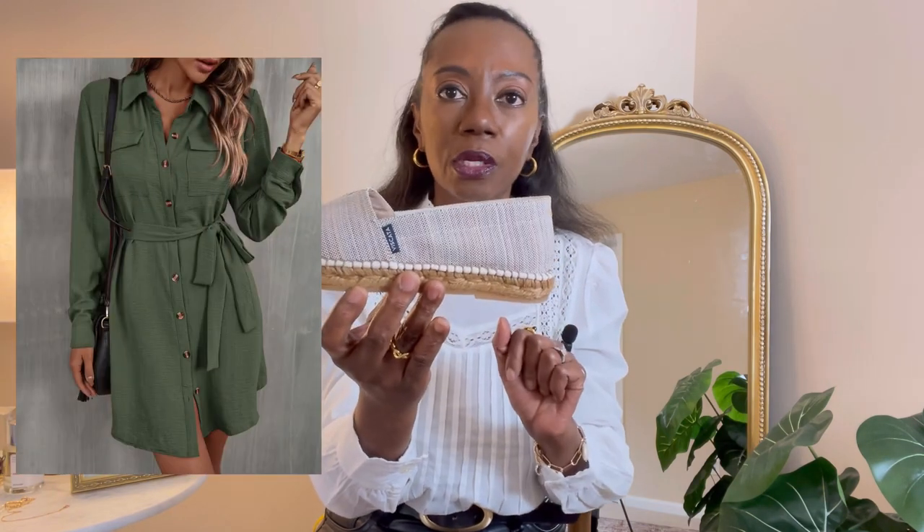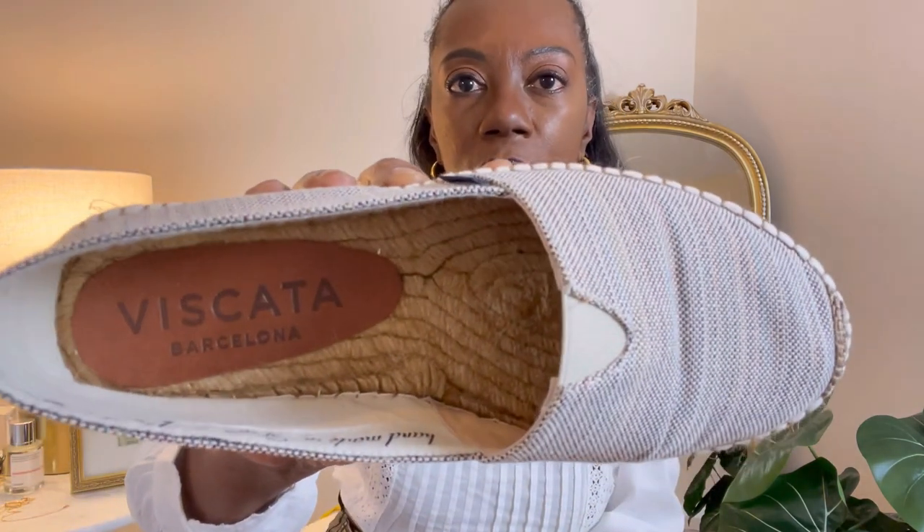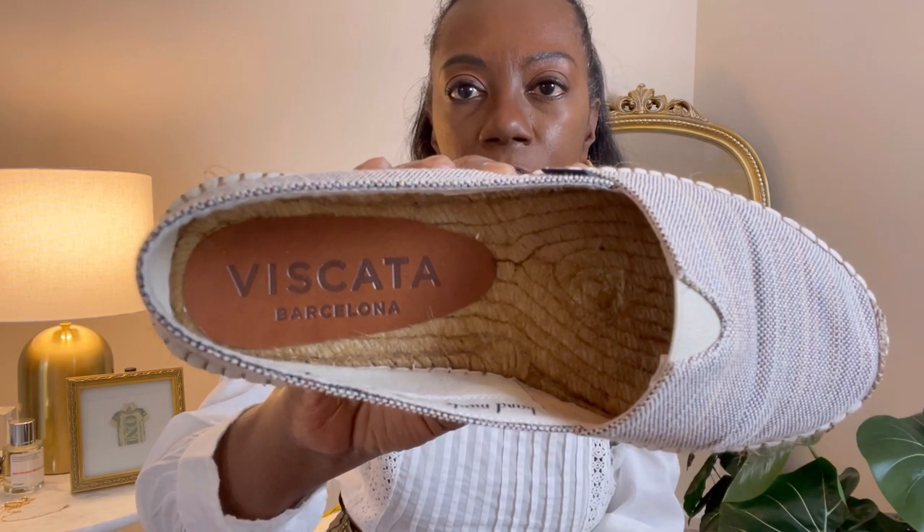The second pair I love for spring and summer are espadrilles, also from Spain, from Barcelona — from a brand called Vistata. These espadrilles are extremely comfortable, have a little grip around the edges, and look very good. Just imagine wearing these with a shirt dress or even a pair of white linen pants. I didn't get them dirty last summer so they didn't need much maintenance. My tip here is to take out any shoes you plan on wearing for spring and summer and clean off any scuff marks, dirt, or anything — because if your shoes are scuffed up, you are not going to look classy and polished.